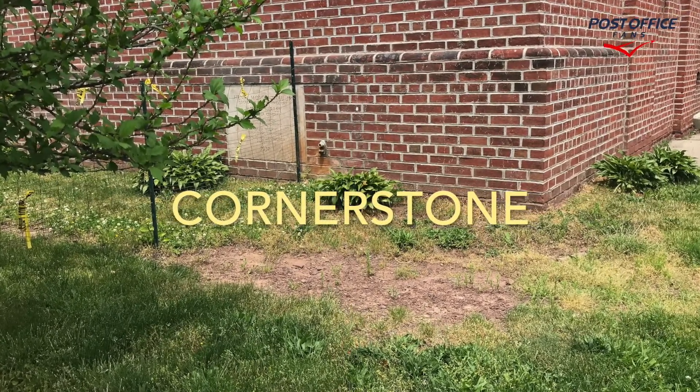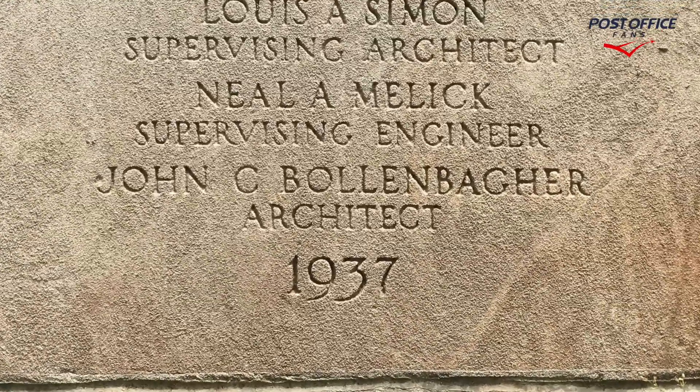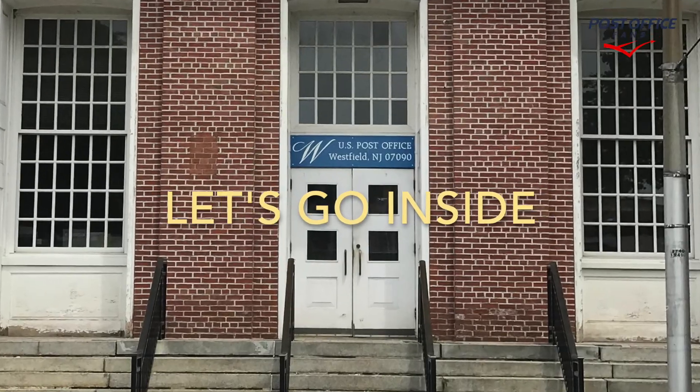The cornerstone is in the lower right corner of the building. It's dated 1937, and here we can see the architect. Let's go inside and have a look at the mural.